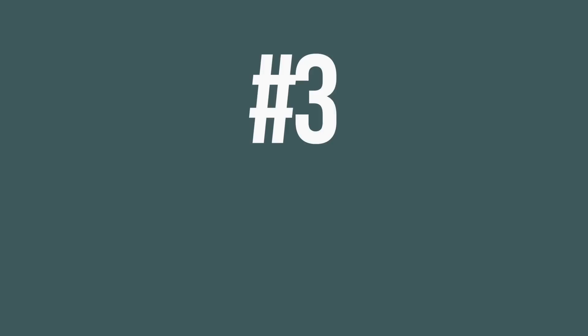Number three is Birkenstock sandals. I don't know if these are popular where you all are, but I love wearing mine. They're so easy to just put on and go out the door, and they're super cute. They go with every outfit because they're a tan color, but you can get them in a lot of different colors. They're super easy to slip on and I think they're perfect for summer.